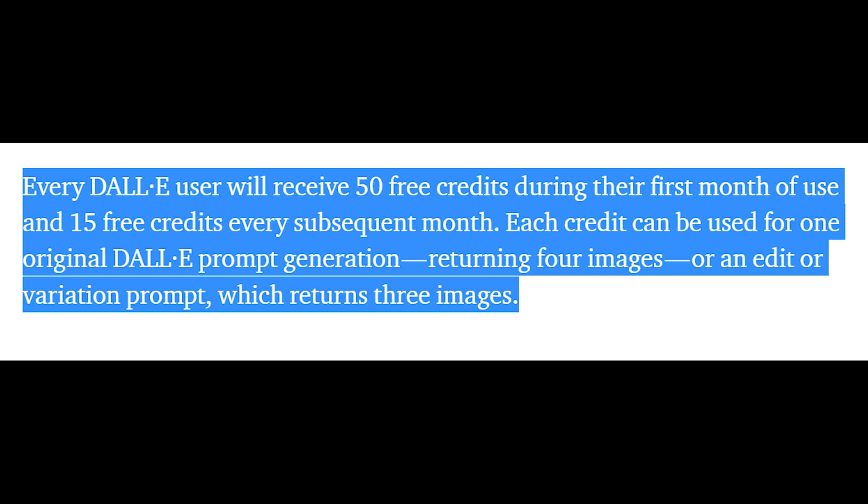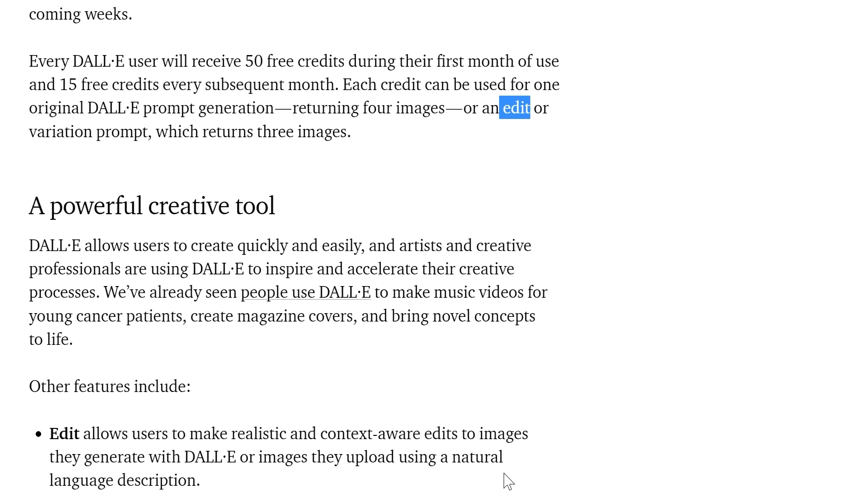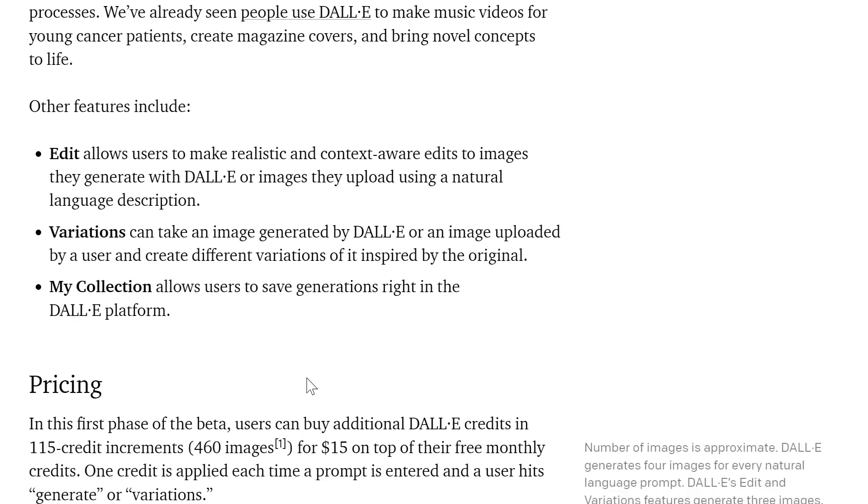Just so you know — what's a credit? That means you can enter a search into DALL-E and it gives you four images at a time for each prompt or search that you enter. That's the same deal for when you're editing an image with DALL-E or generating variations. Jumping into pricing, OpenAI is saying you can buy additional DALL-E credits: 115 credits, or 460 images, for $15. This is on top of the free ones you have.